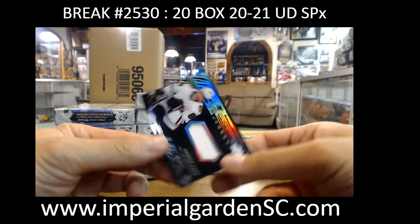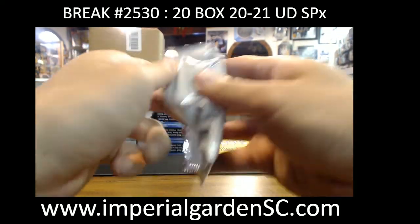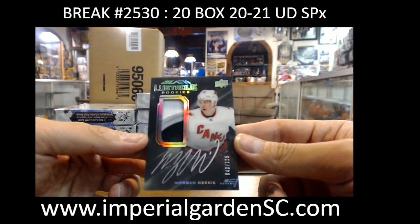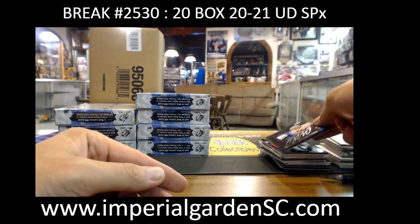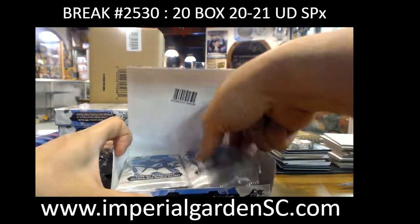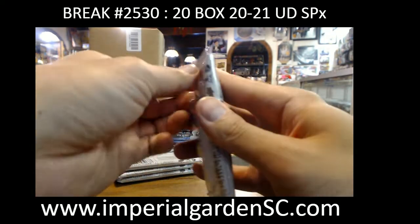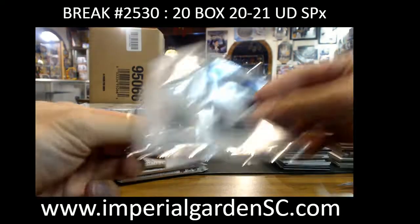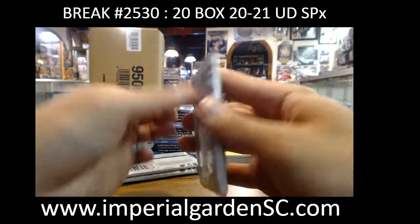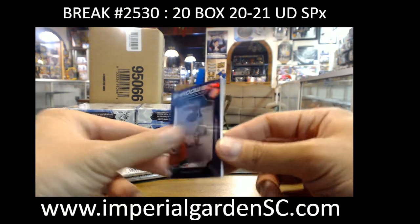Obsidian jersey, Patty Kane 249, crack of 12. Lustrous rookie patch auto three colors 49 of 125, Morgan Geeky going out to Dan DFJT with the Kings. Brady Kachuk SPX jersey for the Sens. Shadow box Carey Price for the Habs going to Jonah.